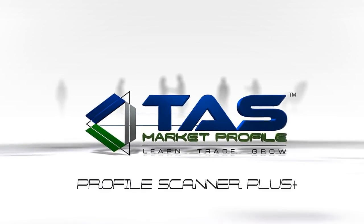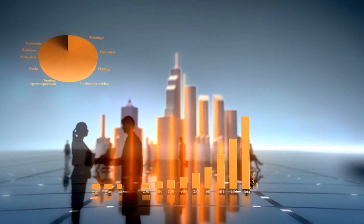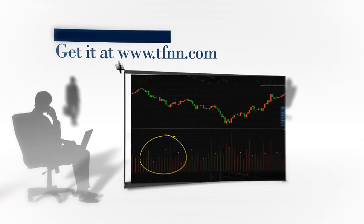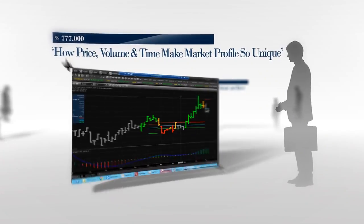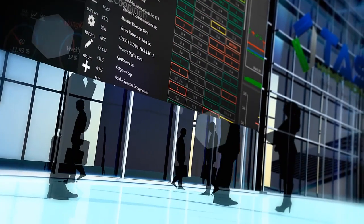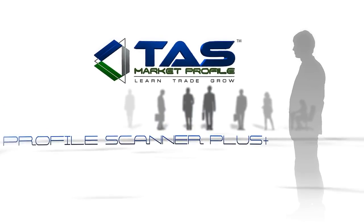The TAS Profile Scanner Plus, developed by John Logan and his team, is a standalone piece of software that can change the way you trade. Let the TAS Profile Scanner work for you by scanning over 5,000 financial instruments such as stocks, ETFs, commodities, futures, and Forex. Right now, you can get a 30-day free trial to the TAS Profile Scanner Plus right at TFNN.com. When you sign up, you gain instant access to John Logan's most recent webinar, How Price, Volume, and Time Make Market Profile So Unique.